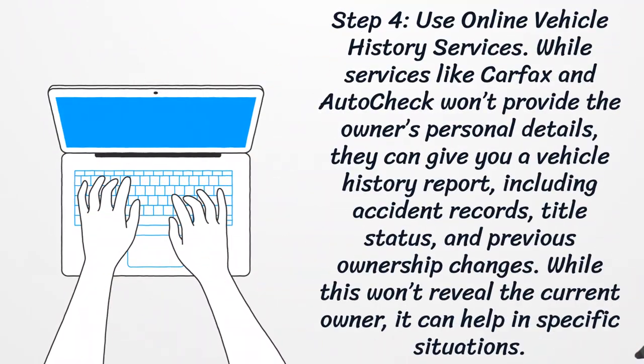Step 4: Use online vehicle history services. While services like Carfax and AutoCheck won't provide the owner's personal details, they can give you a vehicle history report, including accident records, title status, and previous ownership changes. While this won't reveal the current owner, it can help in specific situations.